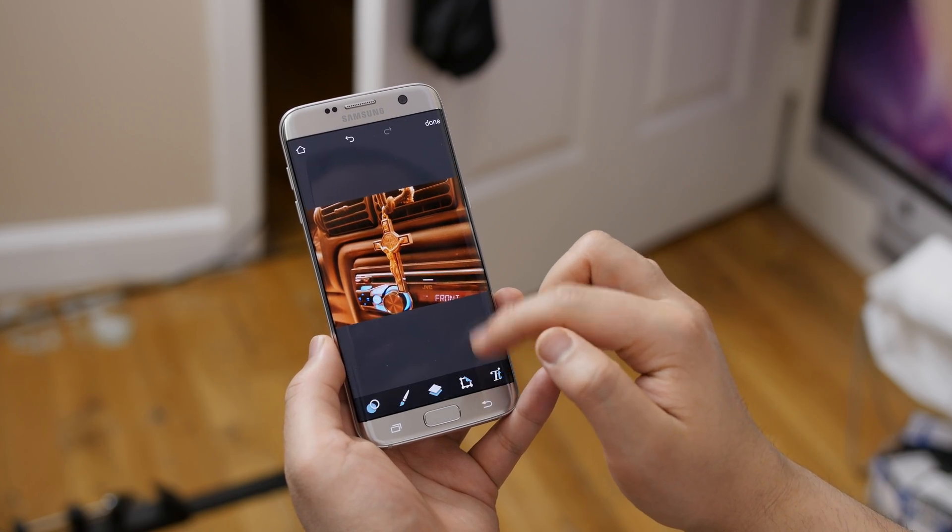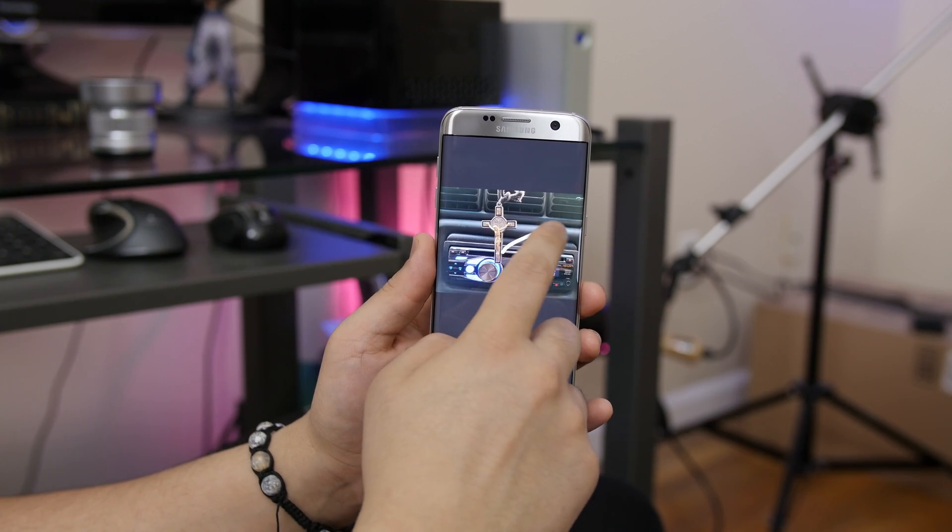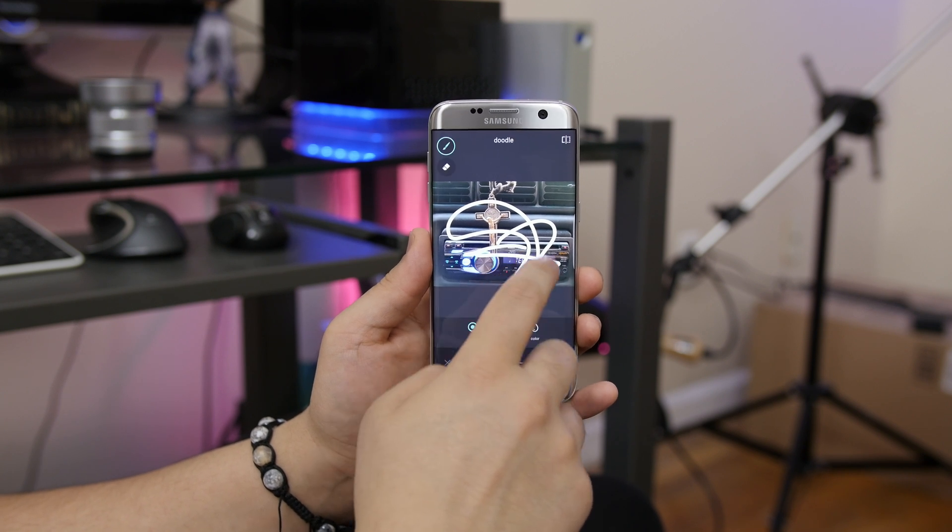You can doodle, create text, or choose borders. It's a pretty robust photo editing app that's become a necessary tool for me, and one that I enjoy using recreationally.